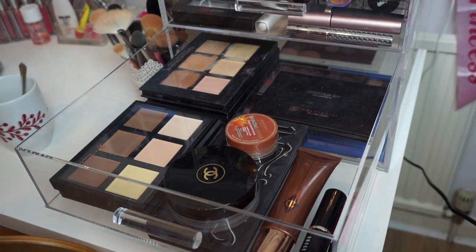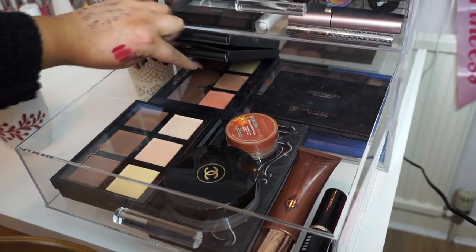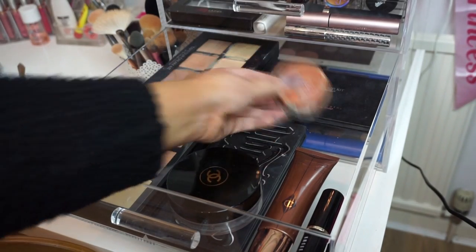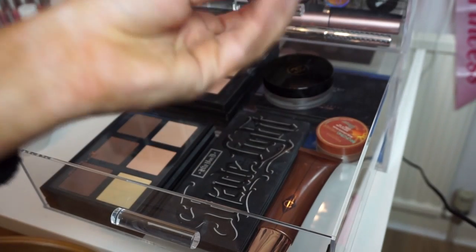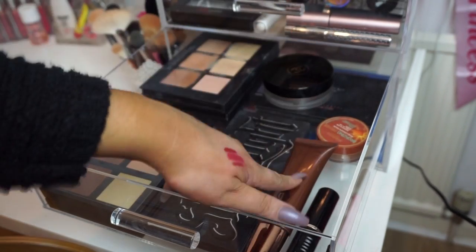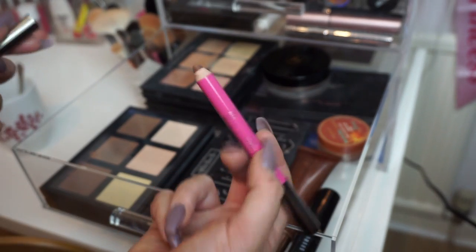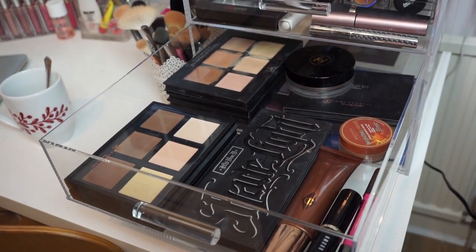The next drawer is everything to do with cream contouring and highlighting. I've got all the Anastasia cream contour kits in Light, Dark, and Medium, plus the two new ones in Light and Fair. Then the powder contour kit from Anastasia, the Bourjois bronzing primer, Chanel Soleil de Tan, the Carbon D Shade and Light palette, Bobbi Brown foundation stick in Almond, Charlotte Tilbury Film Star Bronze and Glow, and a contouring and highlighting stick from Neve Cosmetics.